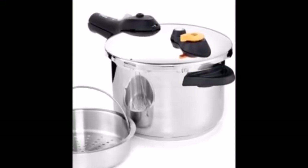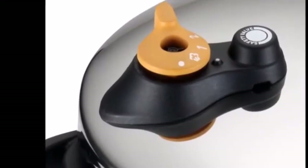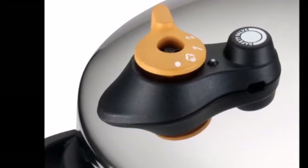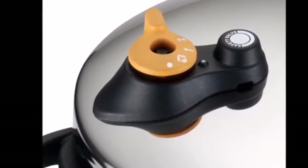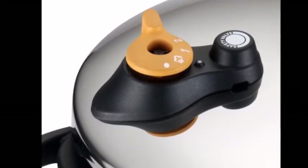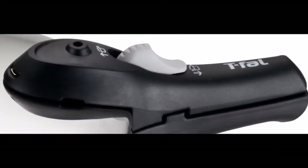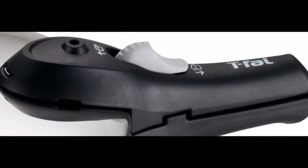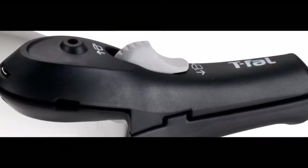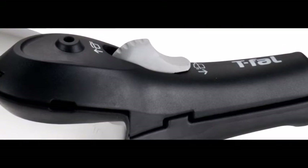The Tefal P25107 comes with a multi-layer base that prevents warping and allows use over a wide range of heat sources, including induction cooktops. It cooks 70% faster than conventional methods, so you can have your favorite dishes ready in a short time. It also includes a steam basket and stand for multi-level cooking, which is also a healthier way to prepare food. Closing and opening the lid is easy.